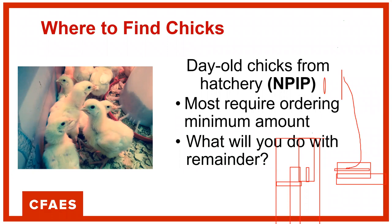If you're in a municipality where regulations say you're only allowed to keep, say, three birds, and you order 10, you're going to have to figure out what to do with the remainder.